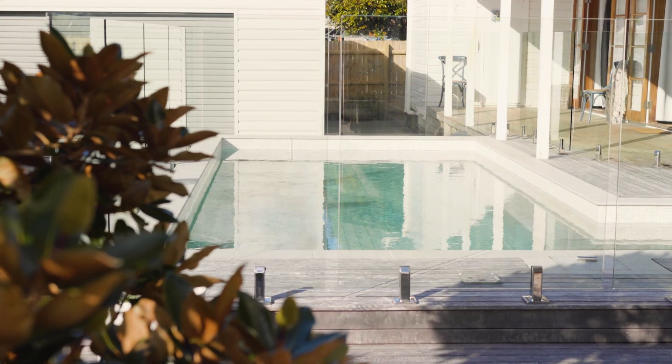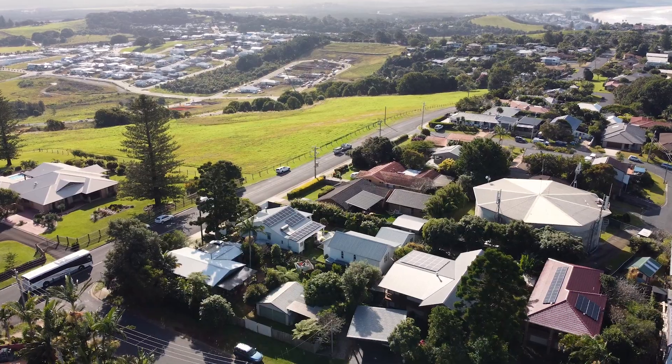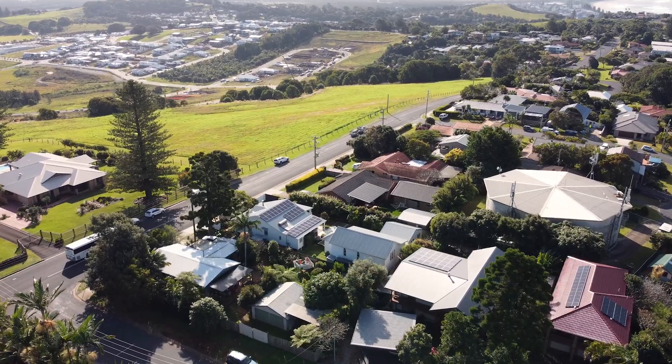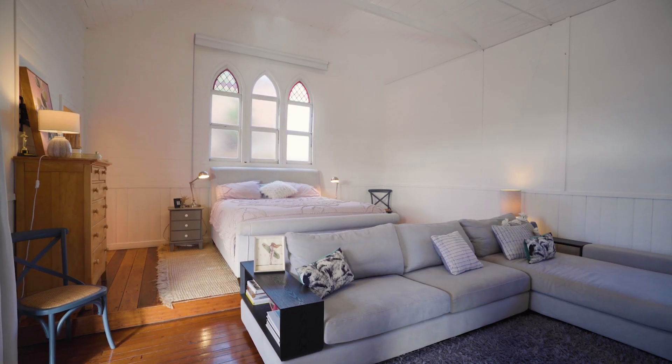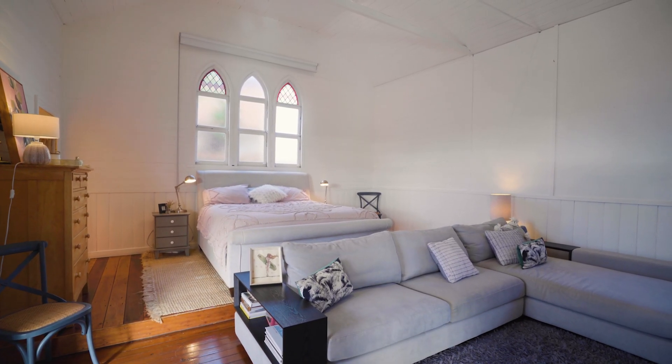Connected by a network of timber decking and a sun-soaked swimming pool, at the rear of the property rests one of Lennox Head's most historic buildings — a 123-year-old church, now converted to accommodation with an open-plan studio-style bedroom with en-suite.